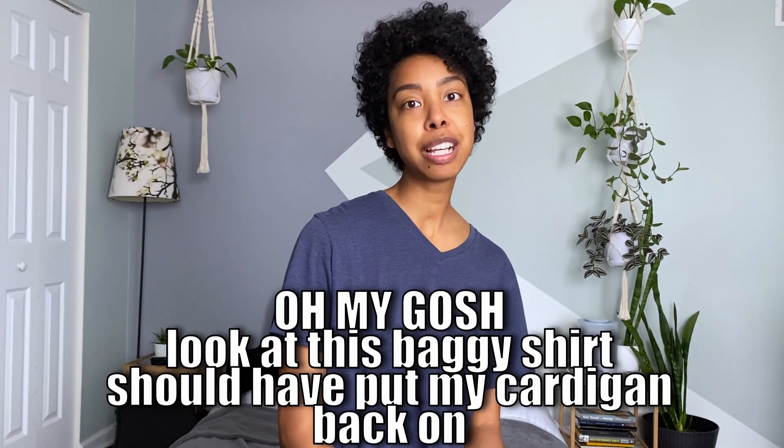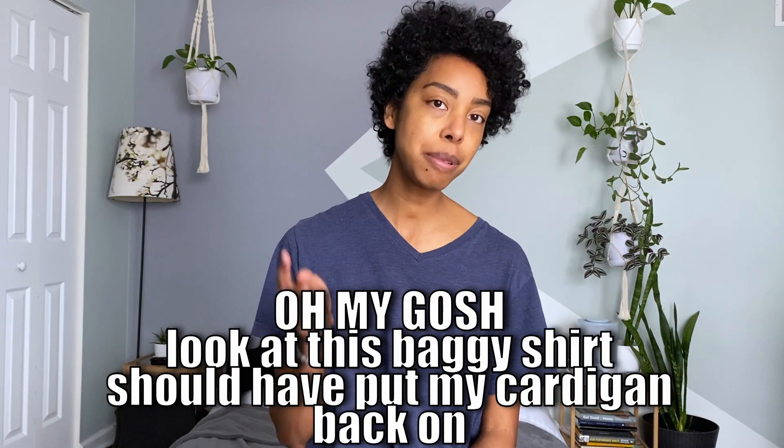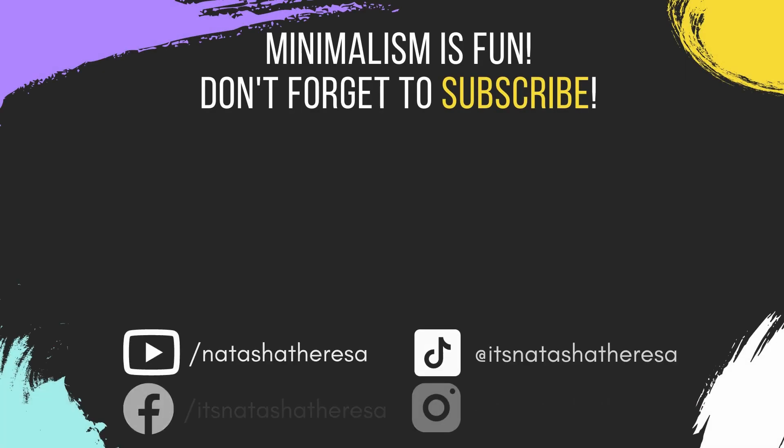Thanks so much for taking 10 with me. If you like what you saw, I hope you'll consider subscribing and hitting that like button if you haven't already. I'll see you next time. Bye!